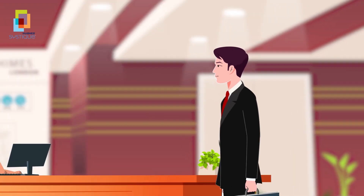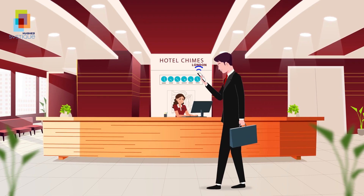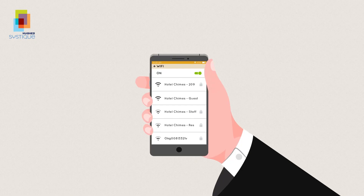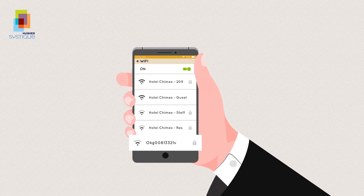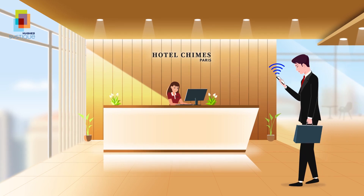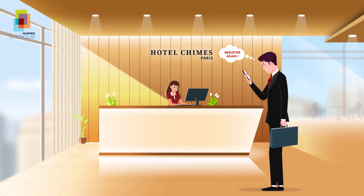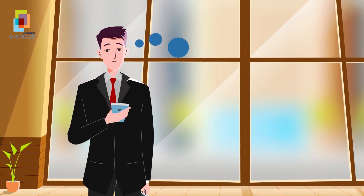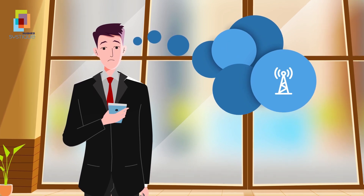Meet John, a corporate traveler. On a business trip, the first thing you would do after checking into a hotel is to look for a Wi-Fi. John is left confused — which network to connect to and how? On his next visit to another property of the same hotel or any partner hotel, he has to go through the same painful experience yet again. Wouldn't it be great if connecting to a Wi-Fi network was as easy and secure as connecting to a cellular network?